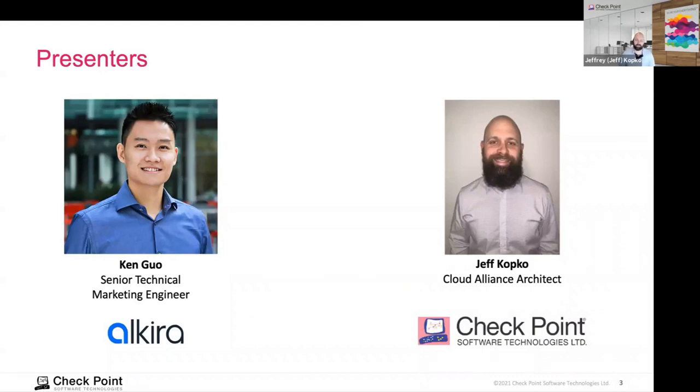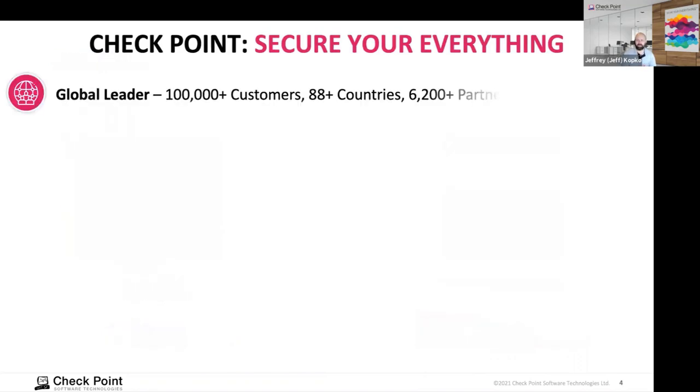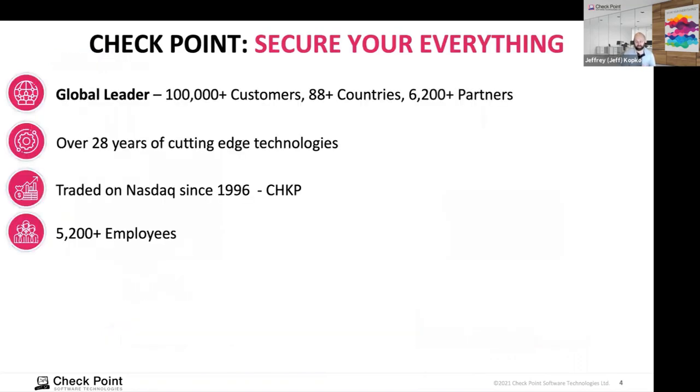This is Jeff Kopko. I'm a Cloud Alliance architect here at Checkpoint, primarily responsible for anything we're doing technical-wise — integration between cloud vendors and integration partners. Ken and I have been working together on this for a couple of months, so we're pretty excited about this partnership. I'll do a quick introduction to Checkpoint, then you'll hear from Ken about Alkira and how we're providing a great security story together with simplicity for cloud connectivity.